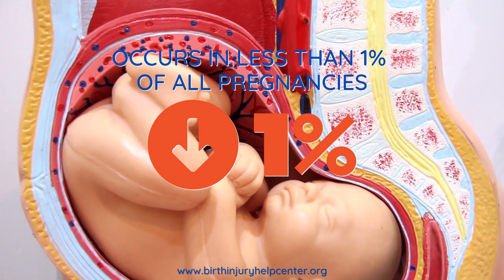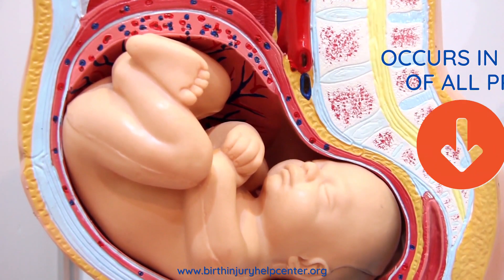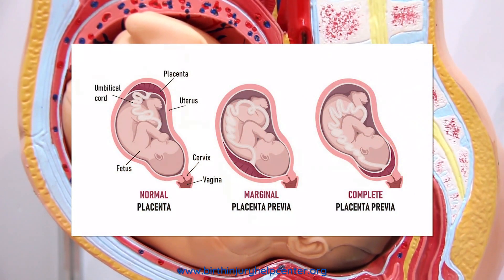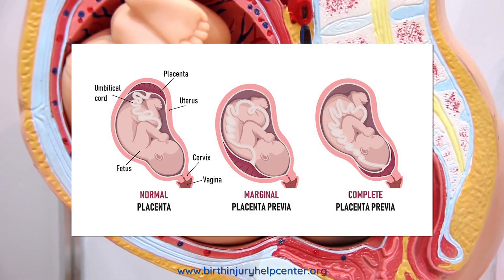In a normal pregnancy, the placenta is supposed to be in the upper portion of the uterus, away from the birth canal. Placenta previa occurs when the placenta stays at the bottom of the womb and fully or partially obstructs the entrance to the cervix and birth canal.